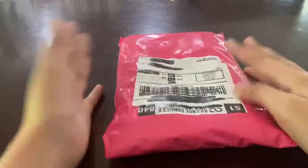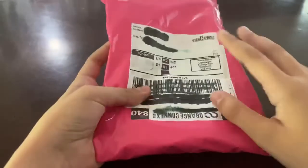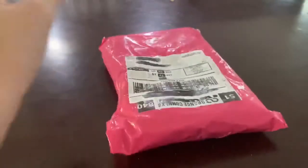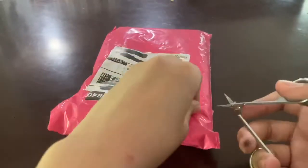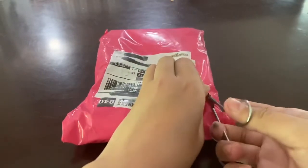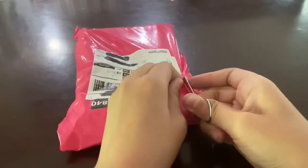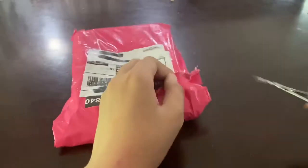I expected it to come in a box for some reason, I don't know why. I just marked out some of our personal information. I really like the packaging because it's pink. We ordered this off of eBay and you guys will see what it is after I open it.